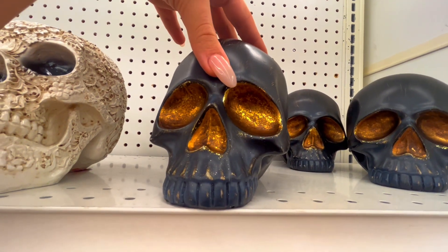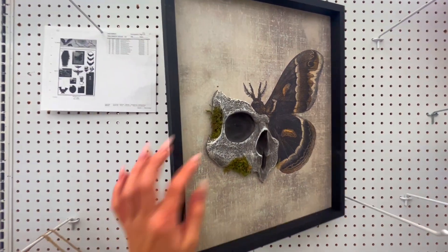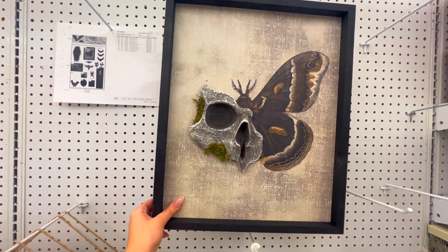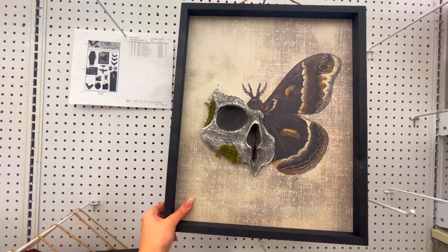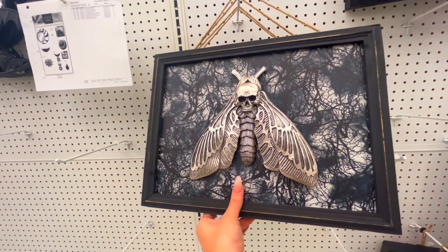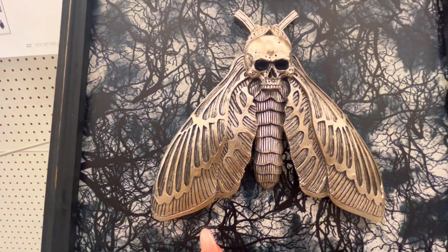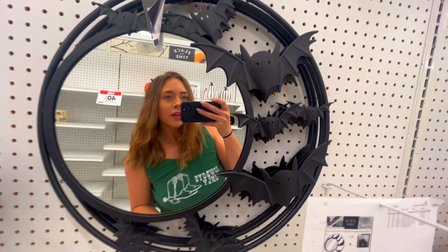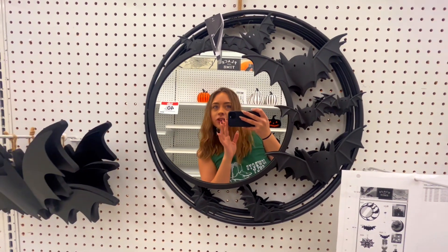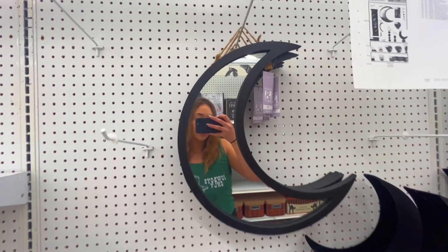Gold and black goes so well together. They have this really cool 3D art picture. Another one of a moth and a skull. I like the silver and black, that goes very very well together. Look at the cute little bats on the mirror — I like it, super cute, and they have little eye holes. It's adorable.